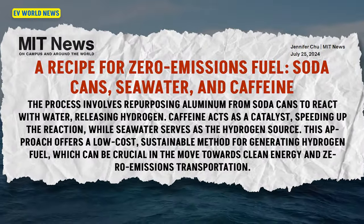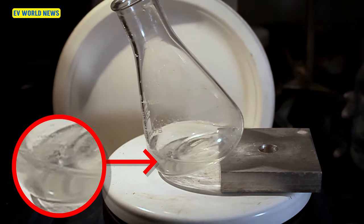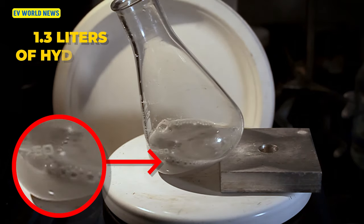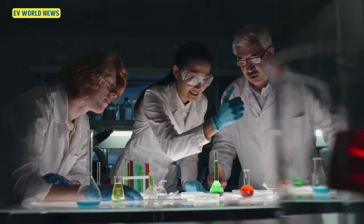They're going to create hydrogen fuel from soda cans, seawater, and caffeine. Taking aluminum pellets from that pellet, you can take and get one liter of hydrogen. It's crazy the things people can invent or figure out in a lab.